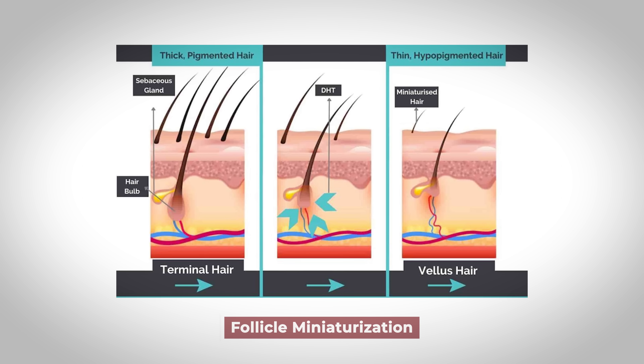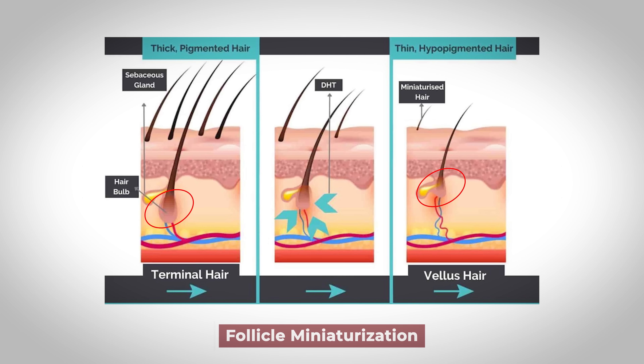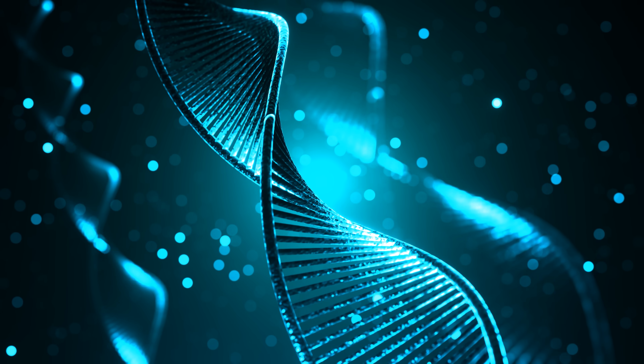Sometimes vellus hairs are referred to as peach fuzz, but in the case of hair loss, the growth phase gets reduced so much that it produces a vellus hair so fine and short that it often doesn't even make it to the surface of the skin, giving the appearance of baldness. This whole process is known as follicular miniaturization, which is also associated with a reduction in the size of the dermal papilla — important because the dermal papillae contain the blood supply for the hair follicle. As more and more follicles transform into smaller follicles, coverage of hair over the scalp decreases. This androgen-dependent process does require a genetic predisposition to hair loss because not everyone loses their hair.